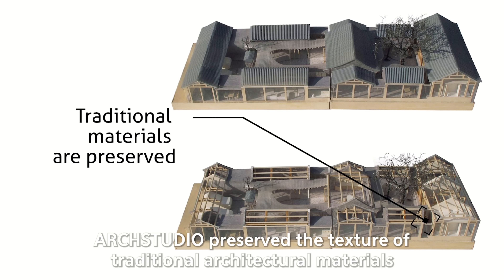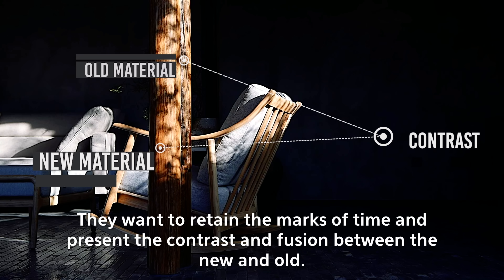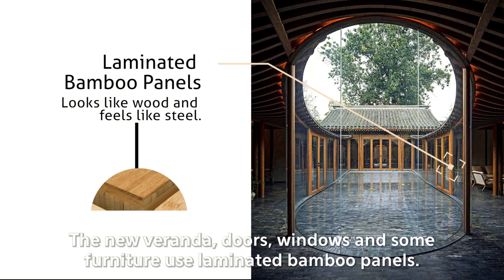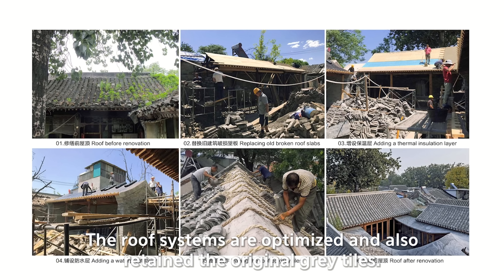Arch Studio preserved the textures of traditional architectural materials while adding some new materials. They wanted to retain the marks of time and present the contrast and fusion between the new and old. The original pine wood framework of the residence was maintained. The new veranda, doors, windows and some furniture use laminated bamboo panels — a material that looks like wood but feels like steel. The old pitched roof, which had poor thermal insulation, was optimized while retaining the original grey tiles.